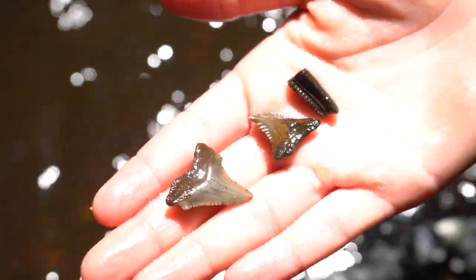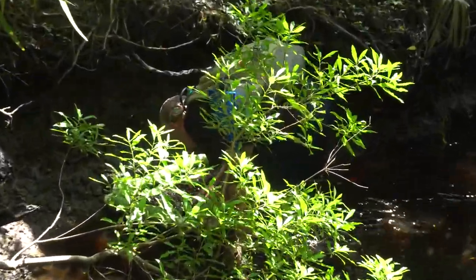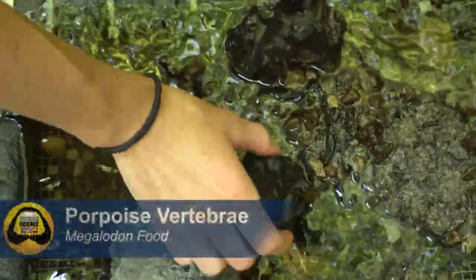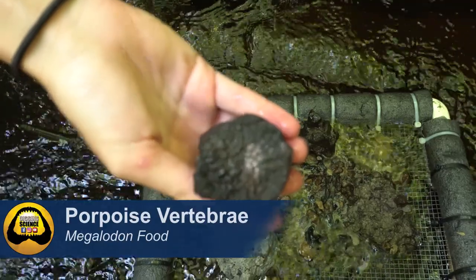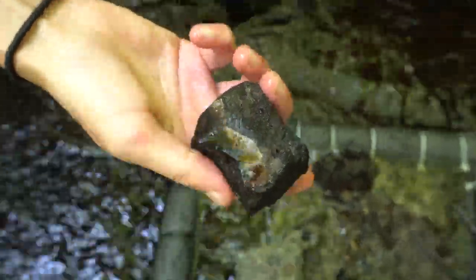More teeth - fossil maniac! That's really cool - that's a porpoise vertebrae, dolphin vertebrae. You don't only have big sharks out here, you've got their food too.